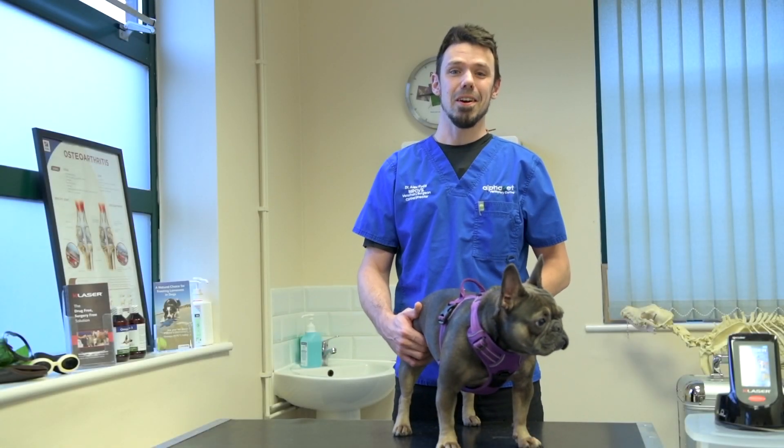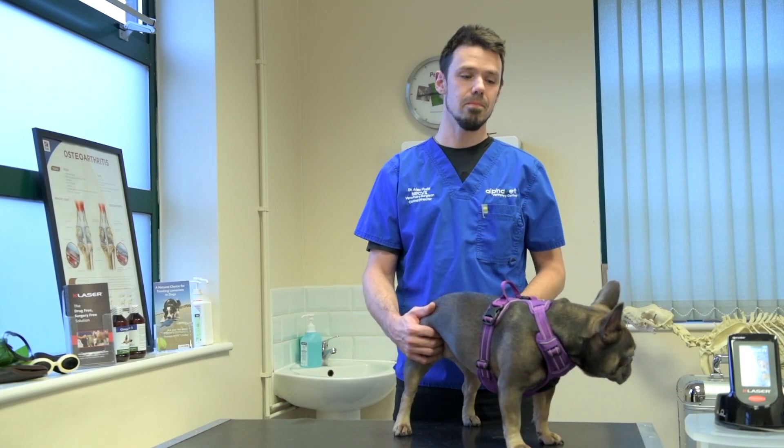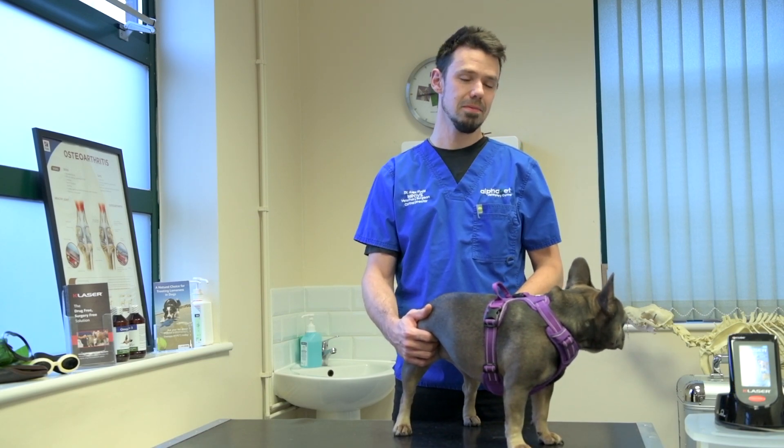Hi, I'm Alex Hyde. I'm a clinical director here at AlphaVet Veterinary Center and Referrals. Talking about K-Laser, we've been using K-Laser therapies now for six or seven years.